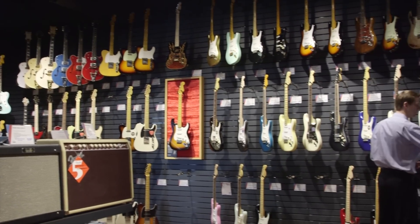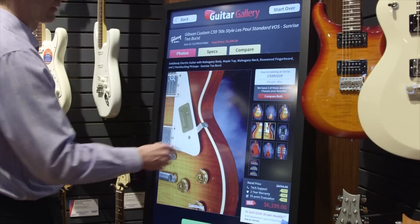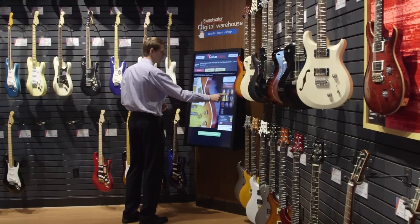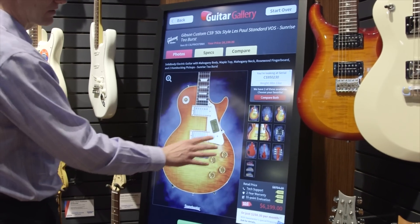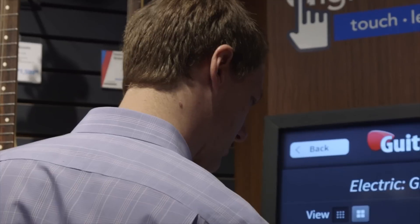The guitar gallery is unique to Sweetwater. What we do in our guitar gallery is take nine detailed shots of every guitar, which allows the customer to make a selection based on appearance. We cannot put our thousands of guitars all on display in our store, so we give our customers a portal to our guitar inventory through the guitar gallery touch screen. When I decide that I've found a guitar that I like, I can select it and see the different shots, including all the detailed close-up shots.